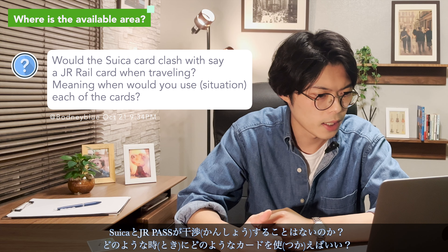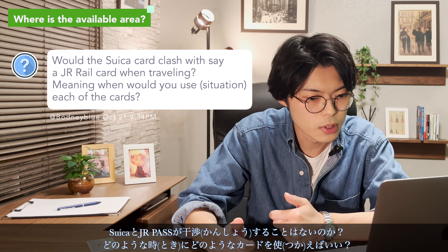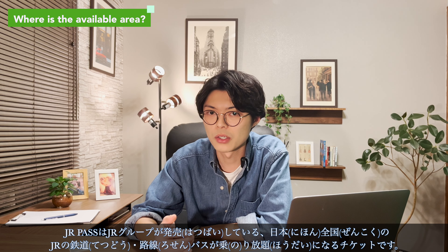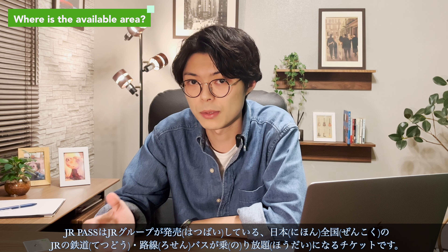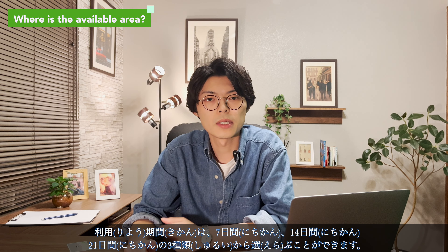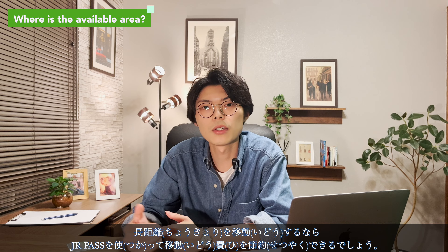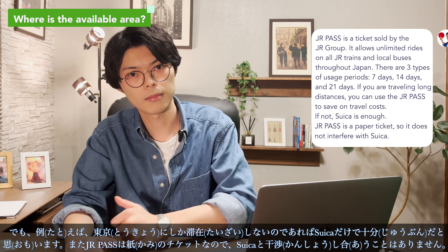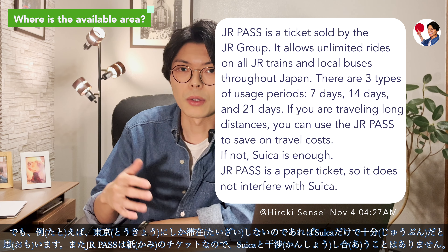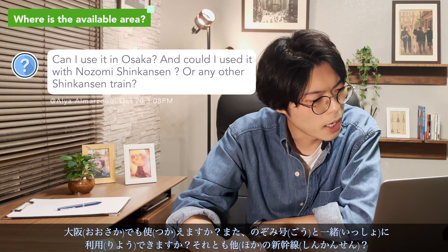Would the Suica card clash with a JR Rail Pass when traveling? The JR Pass is a ticket for unlimited travel on all JR trains and buses throughout Japan, sold by the JR group. You can choose from three-use, seven-day, 14-day, and 21-day options. For long-distance travel you can use the JR Pass to save on costs, but if you are only staying in Tokyo, Suica is enough. Also, the JR Pass is a paper ticket so it does not clash with Suica.